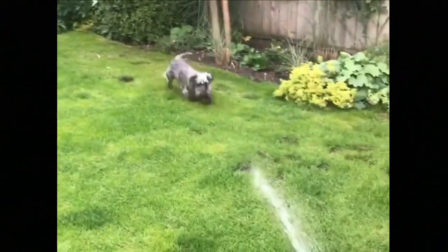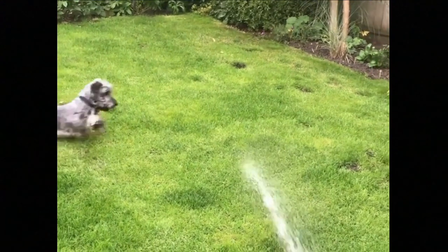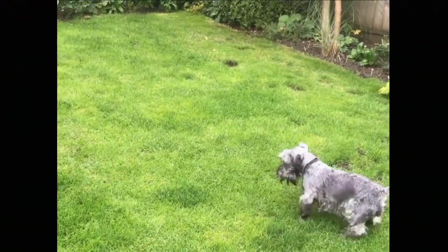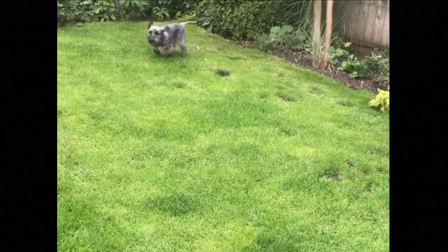The Cesky Terrier, also known as Bohemian Terrier or Czech Terrier, is a short-legged hunter and loving, affectionate and loyal companion. Here are the top 10 interesting facts about the Cesky Terrier.